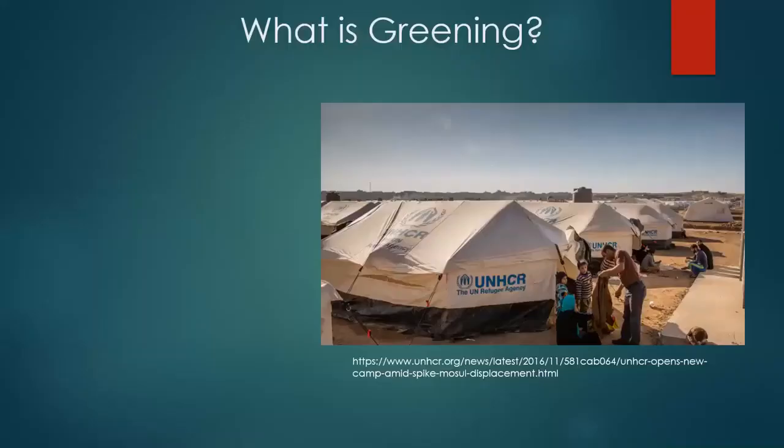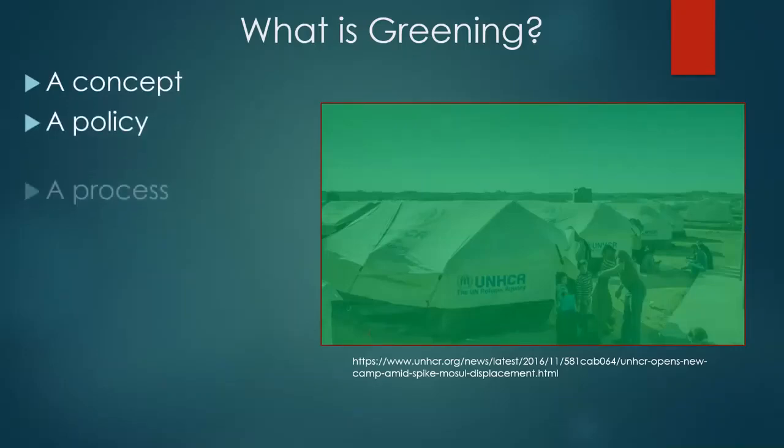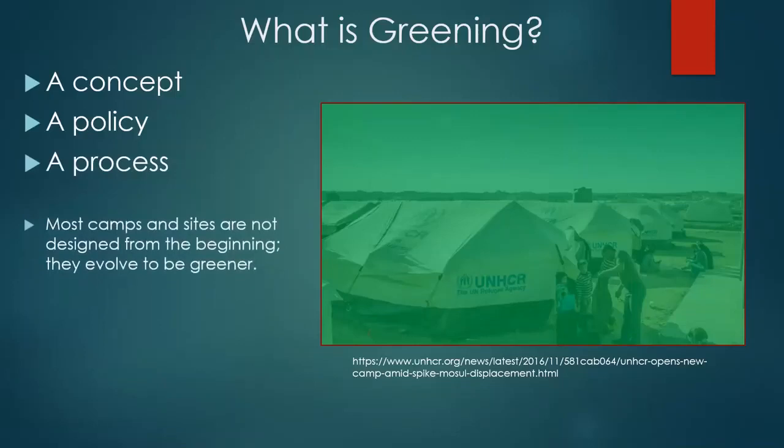So, greening camps — what is it? Well, you could just paint it green maybe, but that's probably not what we're really talking about here. We need to understand greening camps. It's a concept — I'll talk a little bit about that. It's a policy, and for certain organizations it's a very explicit policy. And it's a process, and this is very important — actually the key point here — because it's almost never that we end up with a camp that was totally designed perfectly from the beginning.